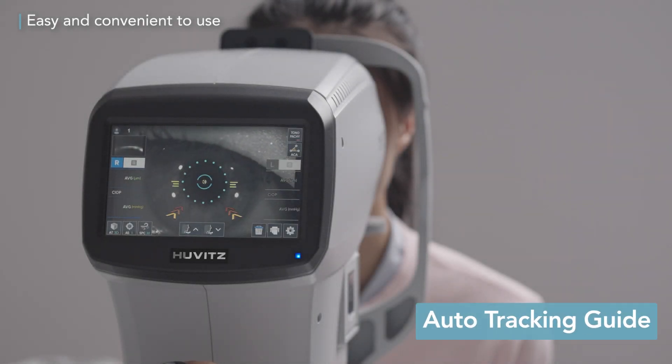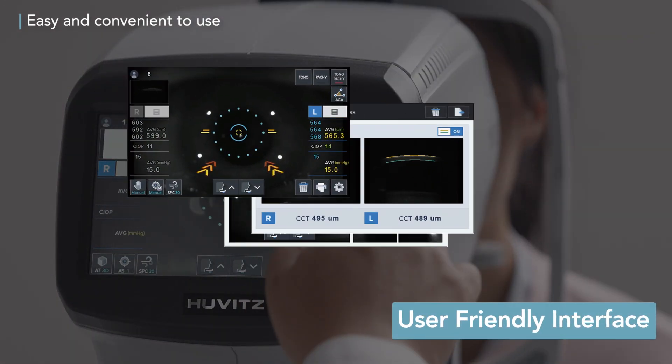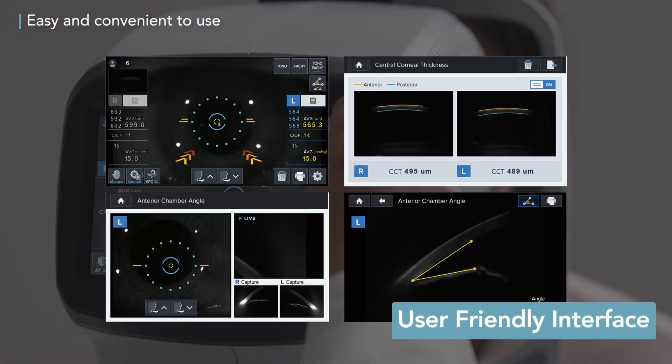Auto-tracks the pupil measurement point, ensuring accurate focus, and features an intuitive interface for effortless use by anyone.